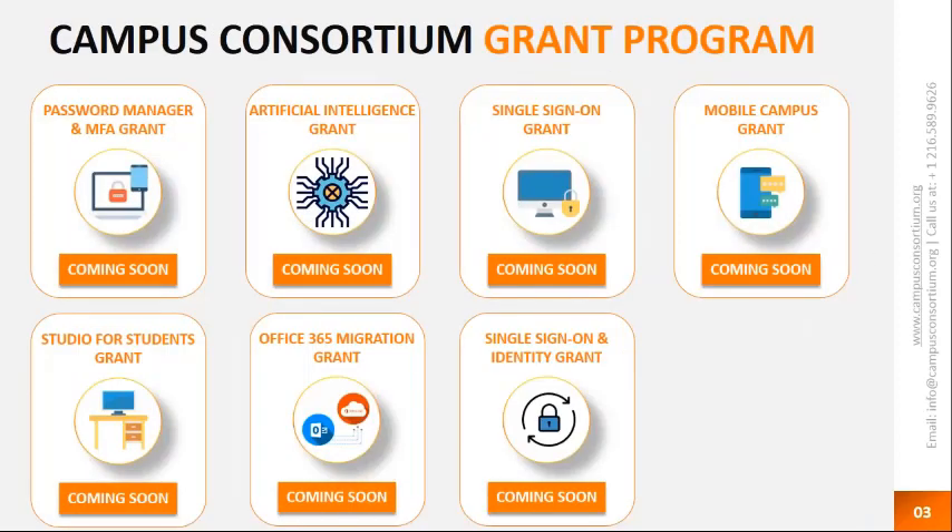Apart from the running grant programs, we also offer other grants like the password manager and multi-factor authentication grant, the artificial intelligence grant, the single sign-on grant, the mobile campus grant, studio for students grant, Office 365 migration grant, and single sign-on and identity grant. If you're interested in the mobile campus grant because of what you saw for Central Carolina Technical College, we do have a few seats left. Contact the consortium and we'll send you the grant application, set up a meeting, and proceed with next steps in qualifying you for the grant program.